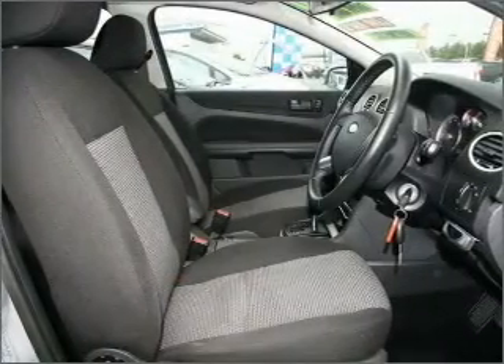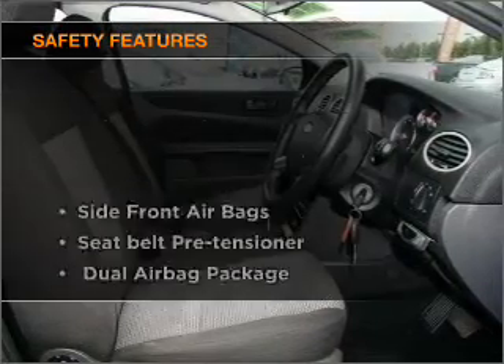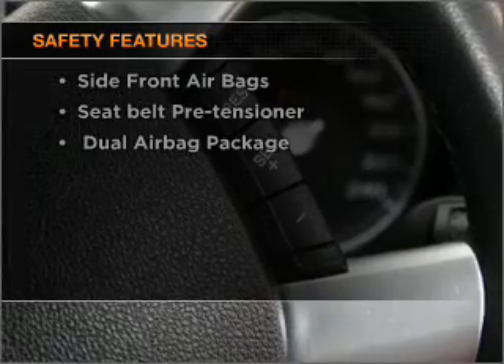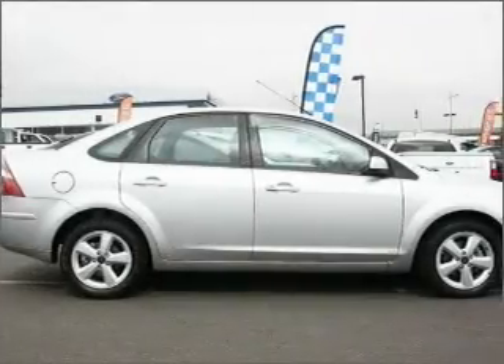You will appreciate the safety feature of anti-lock brakes. If safety is a high priority, rest assured knowing these top safety components are included. Our website offers more information on all of our vehicles.